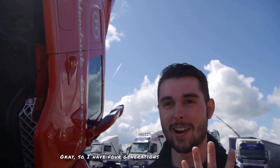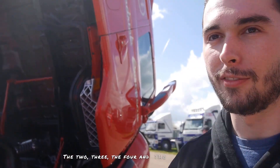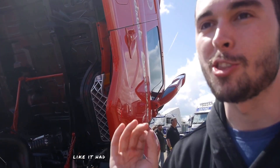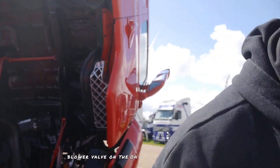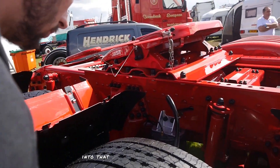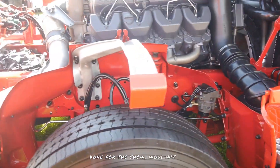So I have four generations of favourite V8s here — I can't choose three because there are four and they're just about all here. You've got two, three, four, and five series. This here is a four series V8 that looks like it's had a nut and bolt restoration. The turbo sounds slightly different — it's almost like a ping whistle. The blow-off valve on the turbo is amazing. Just look at the work that's gone into that — absolutely stunning. I would say this has been done for the show, wouldn't you?